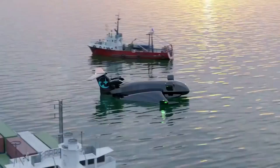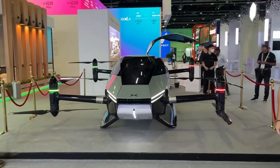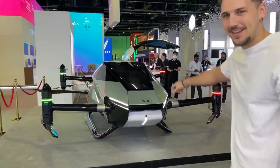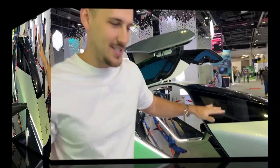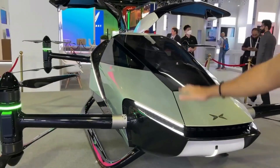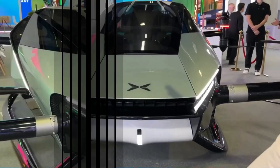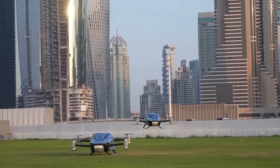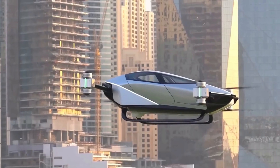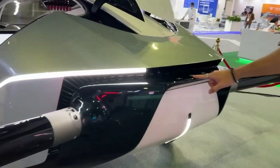The X2 is an aircraft that doesn't fit the all-electric mold but still packs a punch with its carbon fiber body and an enclosed cabin that can reach altitudes of 3,000 feet during automated flight. The X2 offers passengers a full experience from takeoff to landing, similar to traditional aircraft. Its independent battery components ensure redundancy and safety, and an emergency parachute adds an extra layer of security for passengers and crew.